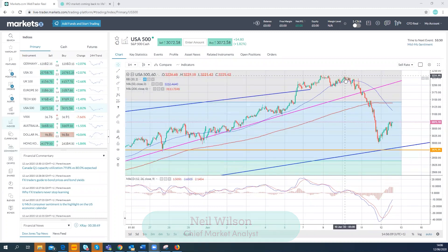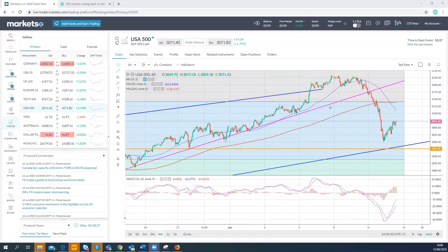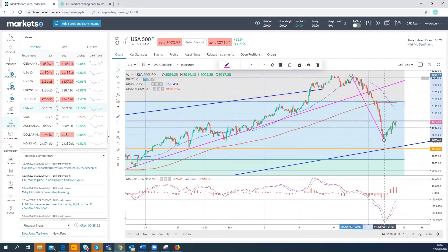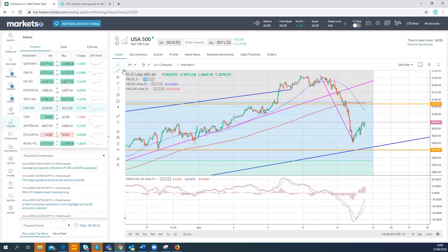Stocks obviously fell yesterday — that's the S&P 500 declining, finding support at 3,000. Futures have been rallying overnight in Asia and continue through the rest of today. Europe is higher, the FTSE up at 6,150. There is a bit of a pullback here, but looking at the hourly chart, it has the impression of a bearish flag formation.